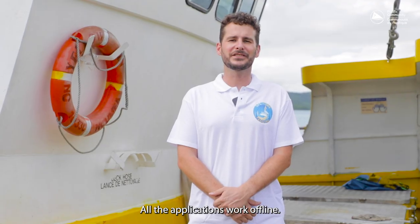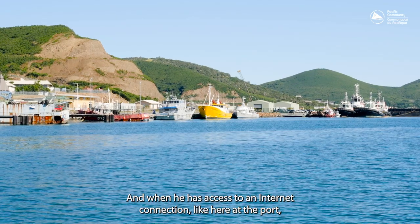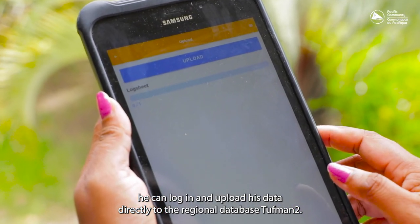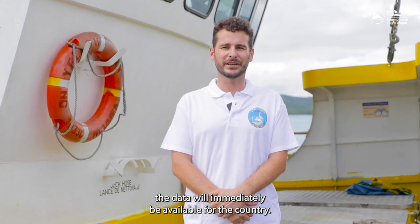All the applications work offline. The user collects the data, and when he has access to an internet connection, like here at the port, he can log in and upload his data directly to the regional database Tuffman 2. The data will immediately be available for the country, the Pacific Community, and the industry.